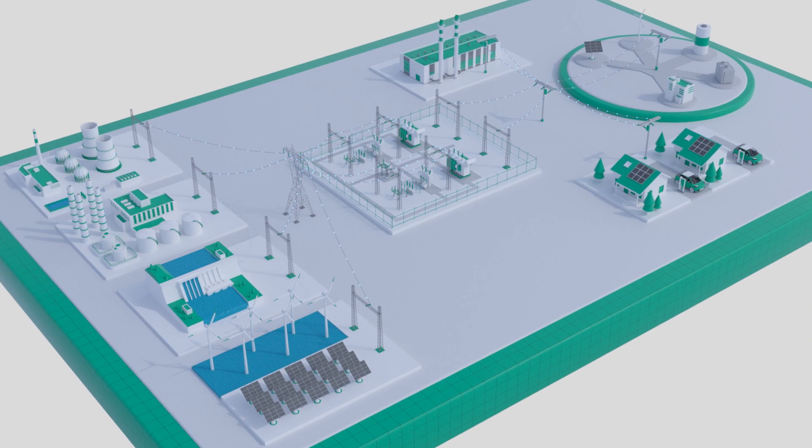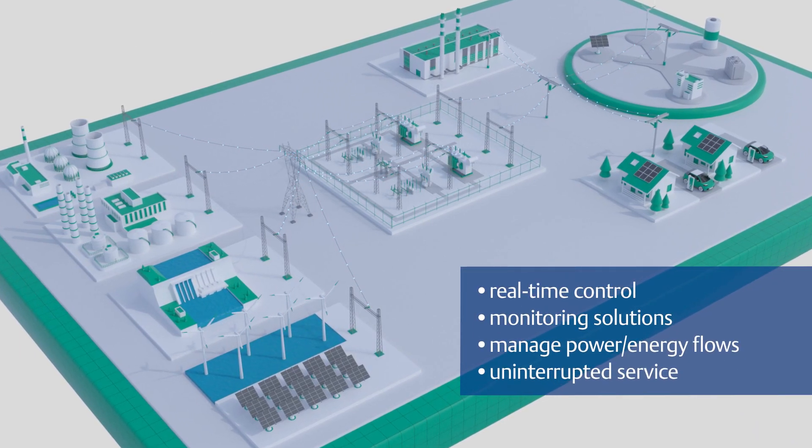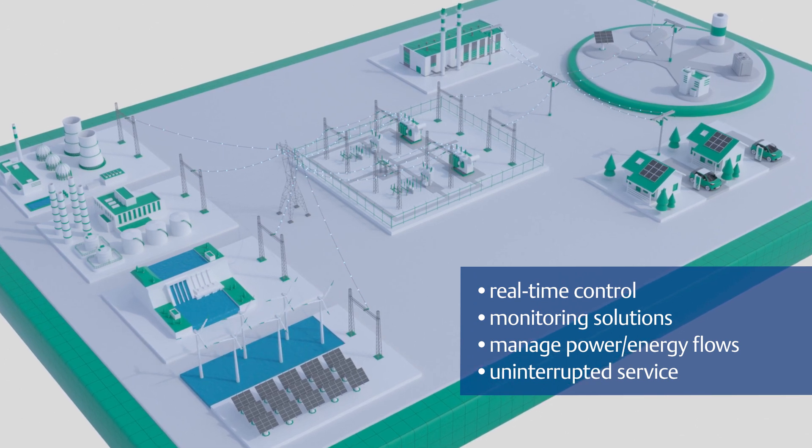Today's complicated grid requires sophisticated real-time control and monitoring solutions to ensure optimal power flows and uninterrupted service.